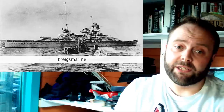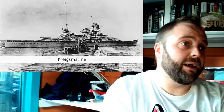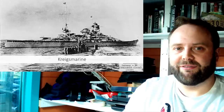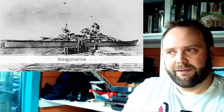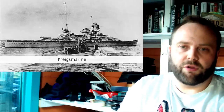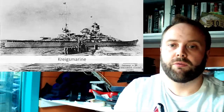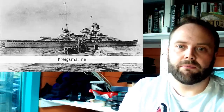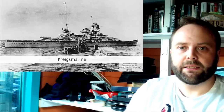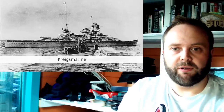Kriegsmarine. January 1940 — they're riding high. They sunk a battleship, they sunk an aircraft carrier. They've done a surge journey into the world. They've also lost one of their Deutschland class, but overall they can claim it did well. It tied up a huge amount of British and French assets, and its crew acquitted themselves well.